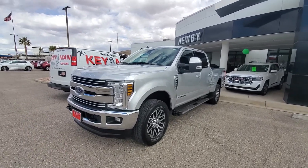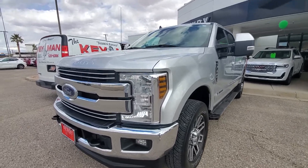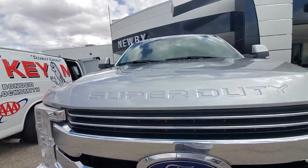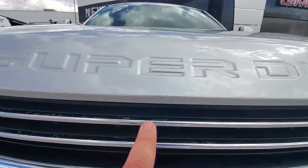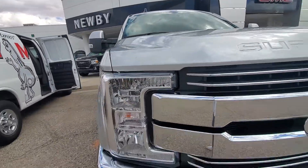Here's a walk around video on the 2019 Ford F-350 Power Stroke. Looking at the front, no rock chips or anything. Looks like a very small one right here. It's nice and clean.